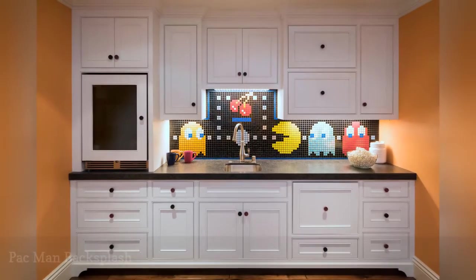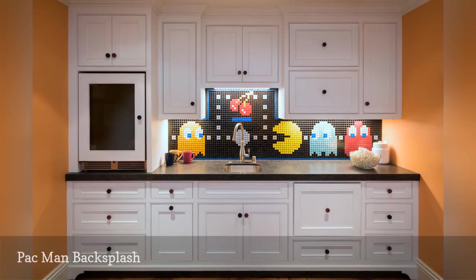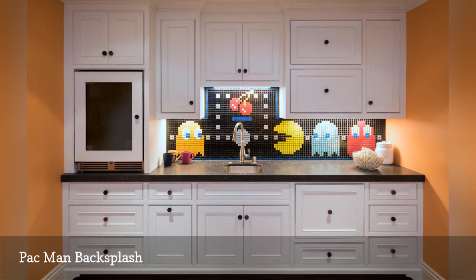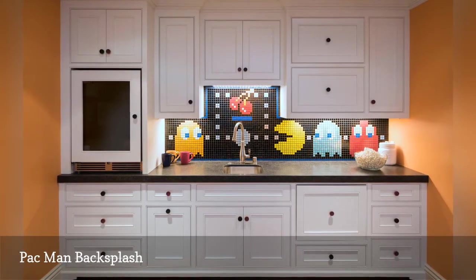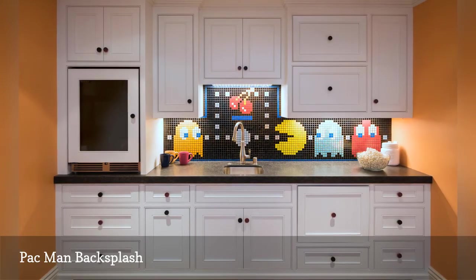Are you a retro video gaming fan? Then you'll appreciate this one-of-a-kind backsplash created by Brown House Design. It was made using builder-grade ceramic tiles. You can buy them at most home improvement stores in a variety of colors, sizes, and shapes including square, round, and hexagon.